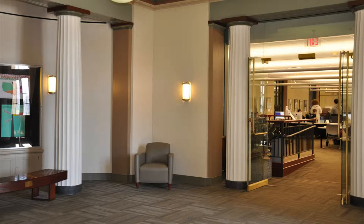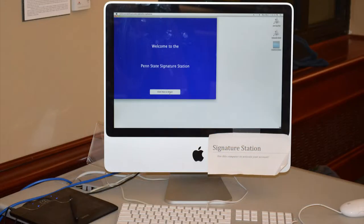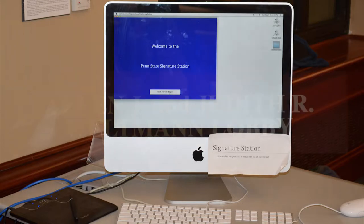On the right side of the central entrance is Sidewater Commons, part of the Knowledge Commons. Here, patrons have access to technology, which includes Macs and PCs, and scanners and printers. Sidewater Commons also contains an Access Account Signature Station.